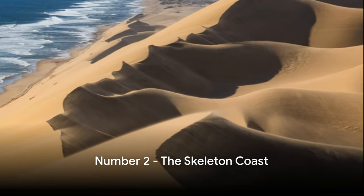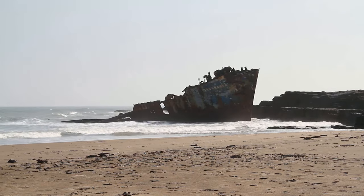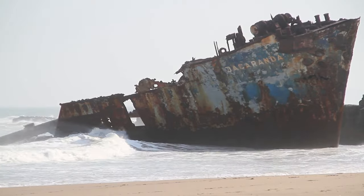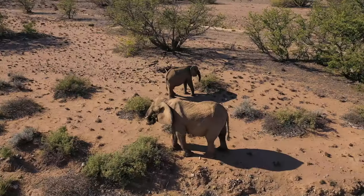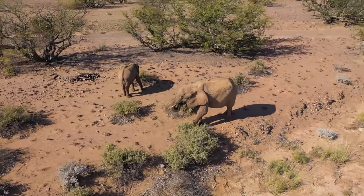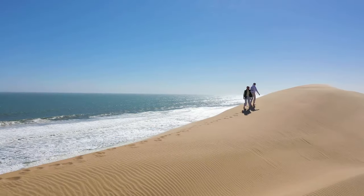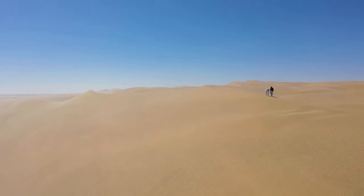Just missing out on the top spot at number 2 is the Skeleton Coast. This stretch of Atlantic coastline is like no other — a place where the desert meets the sea in an eerie, desolate beauty. It's a landscape that has earned its name from the ghostly shipwrecks that litter its shores, remnants of nautical misadventures swallowed by the unforgiving sands and surf. Amidst the haunting shipwrecks and desolate landscapes, life thrives in the most unexpected ways. Unique wildlife call this place home, including desert elephants and lions which have adapted to the harsh conditions in remarkable ways. The Skeleton Coast is nature's paradox — a harsh, inhospitable environment that teems with life, desolate yet captivating, its beauty lying in its raw, unspoiled wilderness.